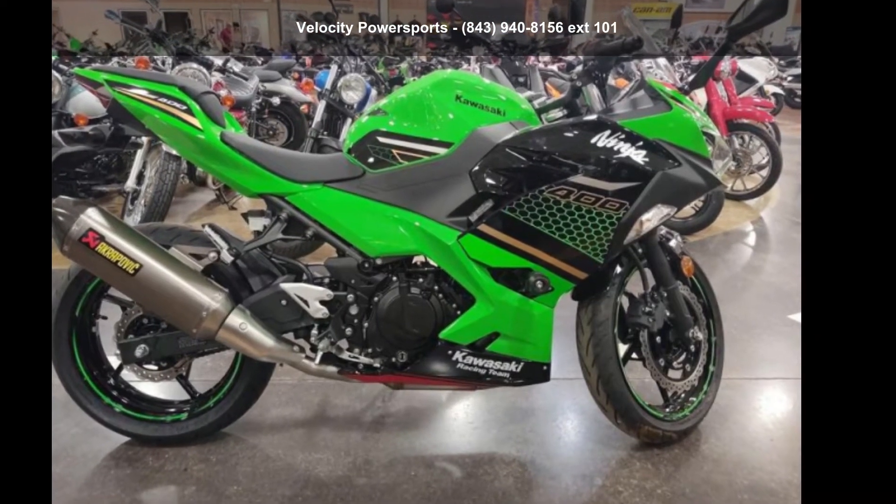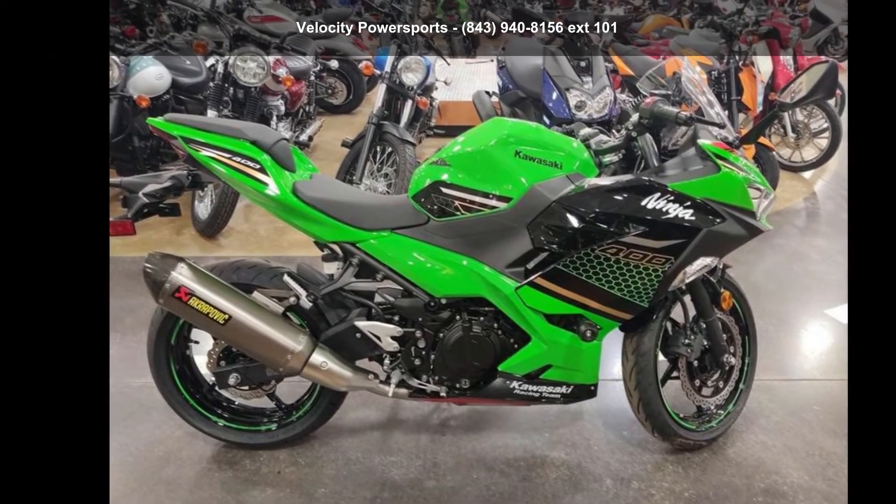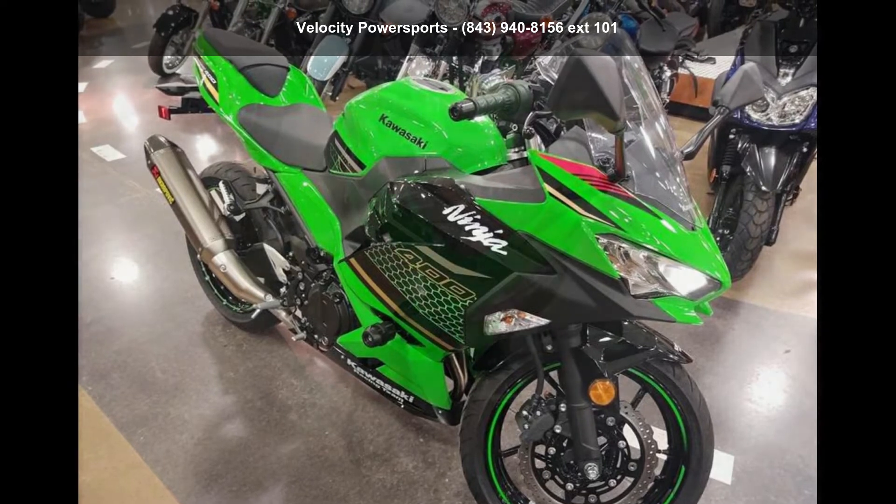Check out this Kawasaki 2020 Ninja 400 KRT Edition. This could be the motorcycle you've been looking for. If you are in the market for a brand new motorcycle, this might be the one.